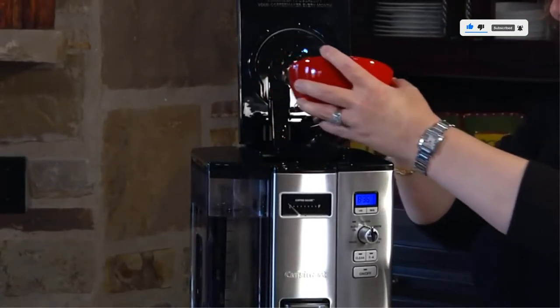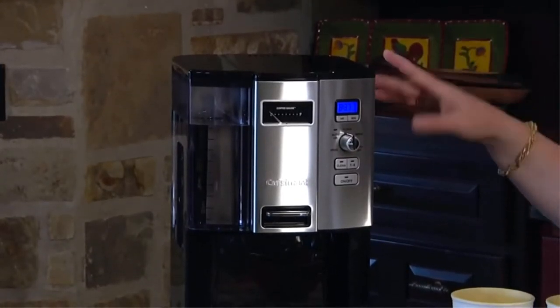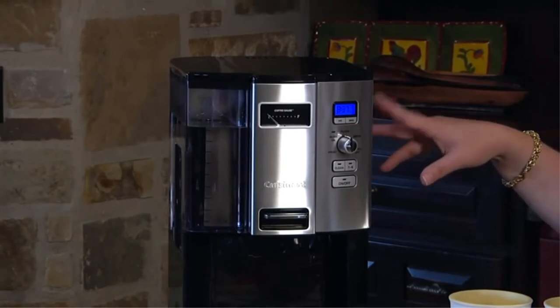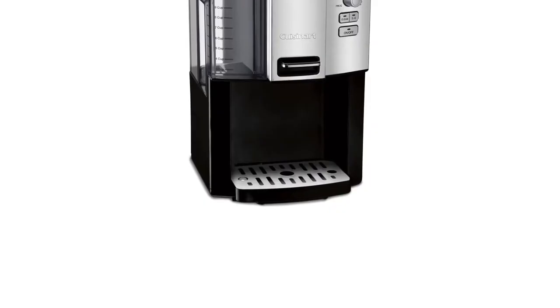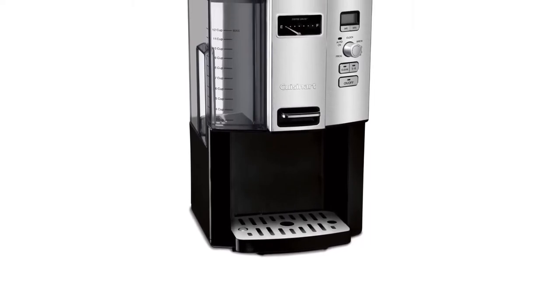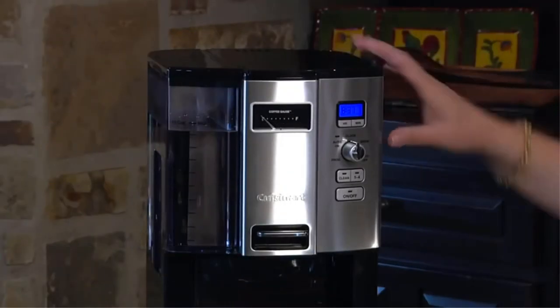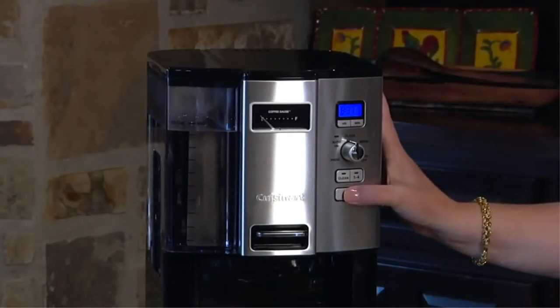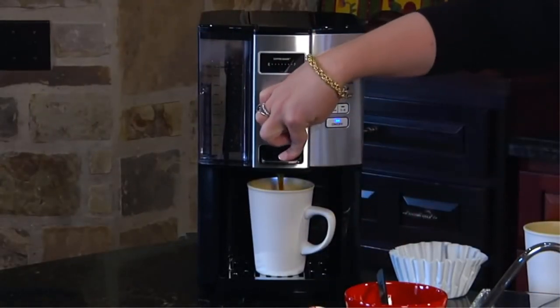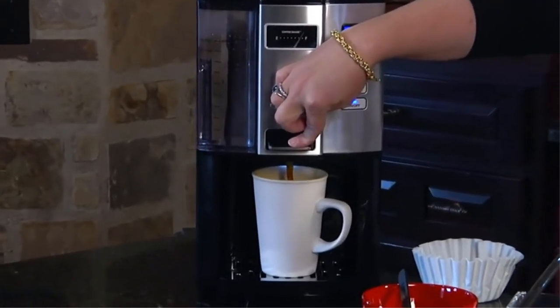It dispenses one cup at a time with an easy-to-use actuator. The dispenser light comes on when you press the lever to fill your cup. The removable water reservoir and double-wall coffee reservoir holds 12 5-ounce cups of coffee, with a removable coffee reservoir for easy cleanup. An easy-to-read coffee gauge lets you know how many cups of coffee are left. It also features a removable drip tray, permanent gold-tone basket-style filter, charcoal water filter, instruction book, and is BPA-free.